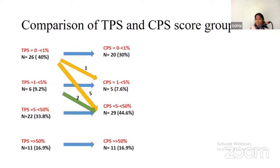When TPS was 1 to 5%, two cases showed CPS of 5 to 50%. However, when TPS was 5 to 50% or more than 50%, there was no change in CPS — it remained either 5 to 50% or more than 50%.